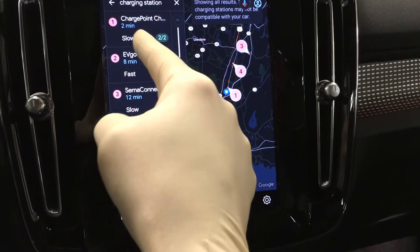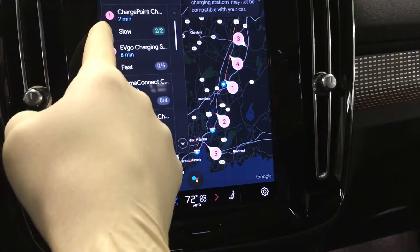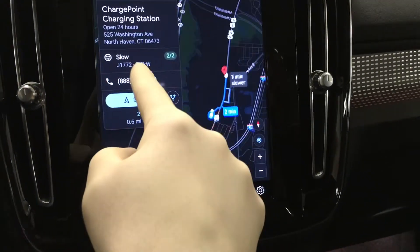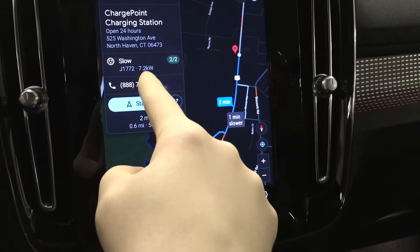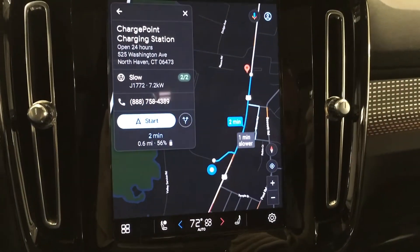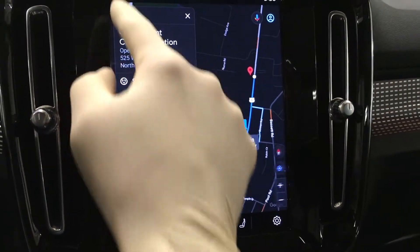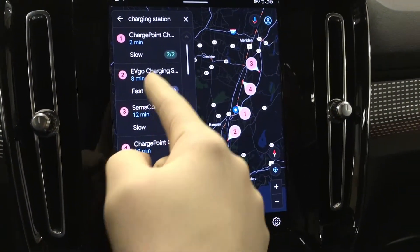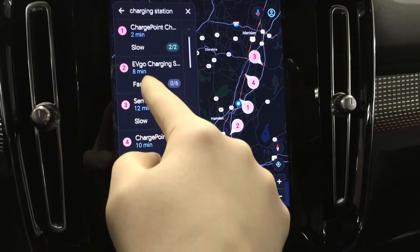If you look here, it actually tells us the nearest charging station, two minutes away, but it lets us know it's actually a pretty slow charging station, only 7.2 kilowatts. This car is capable of charging all the way up to 150 kilowatts per hour, so I probably don't want to go there unless I'm going to be spending some time at that location. But if I want to charge it fast, I hit this second one.